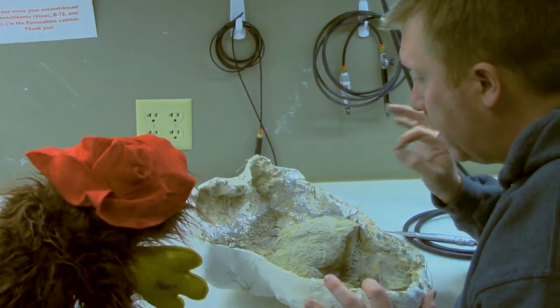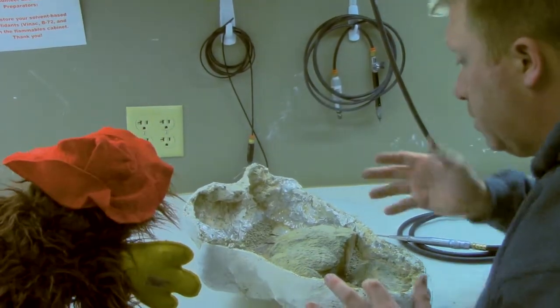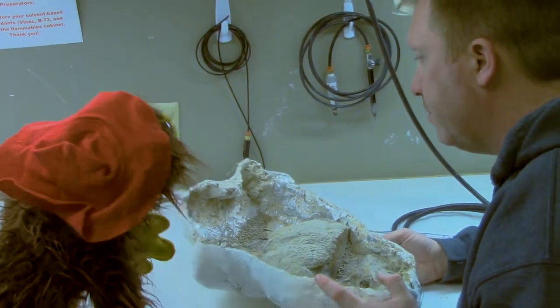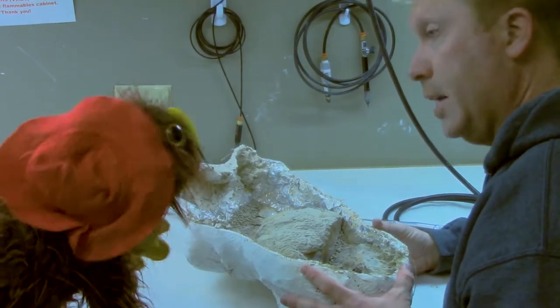So we carefully use the tools to remove any rock from the bones — to basically get them out of their rock tombs. When you're preparing these things, you've got to be extra careful not to hit any of that real bone. Get that rock off nice and clean.